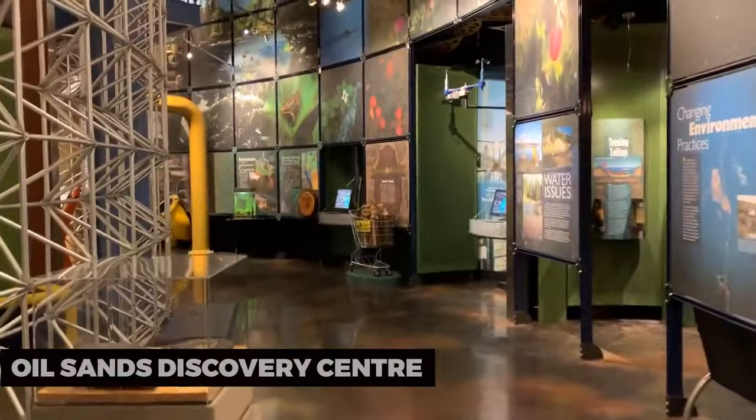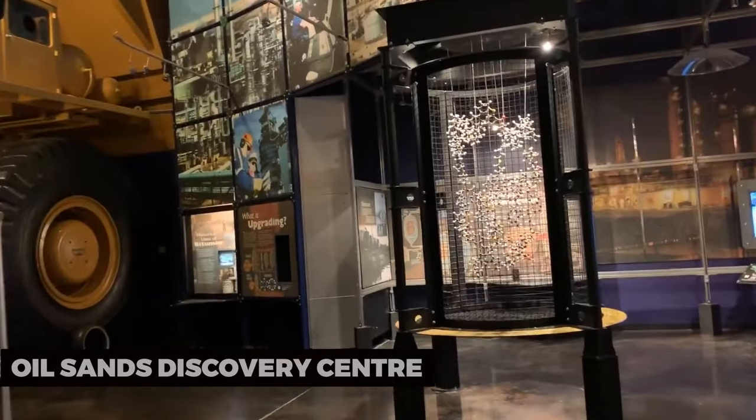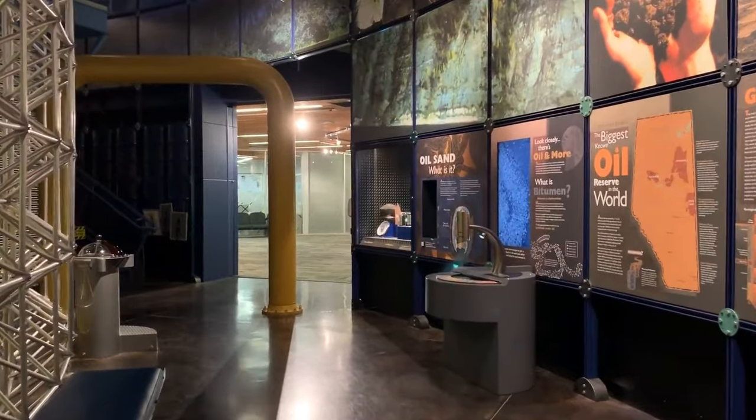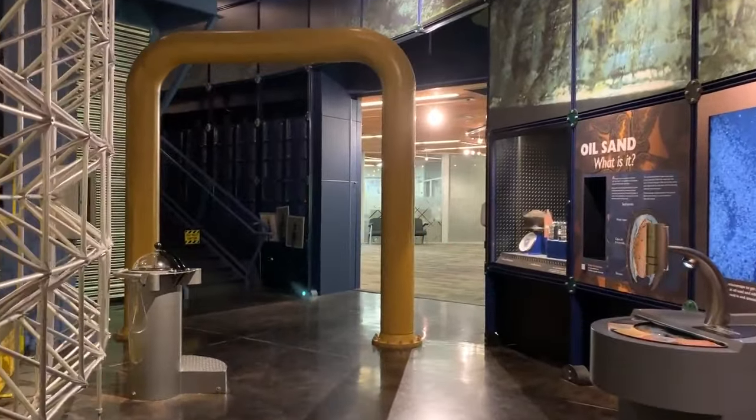Oil Sands Discovery Center: The Oil Sands Discovery Center is a fantastic place to learn about the history, science, and technology of the oil sands industry. Interactive exhibits and informative displays make this educational facility a must-visit.